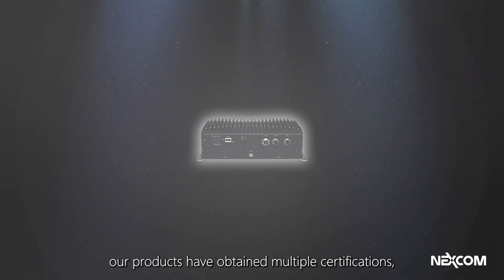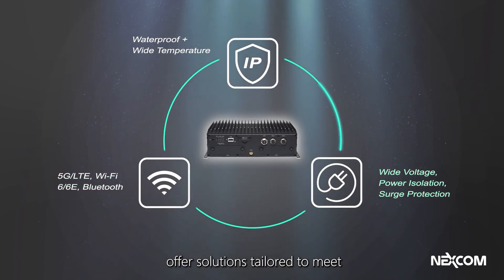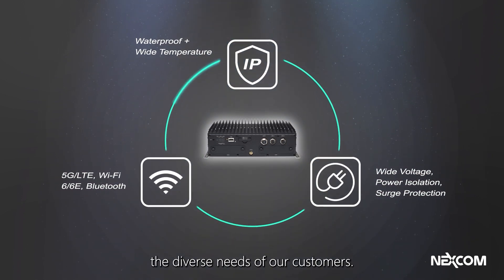In addition, our products have obtained multiple certifications, and depending on the model, offer solutions tailored to meet the diverse needs of our customers.